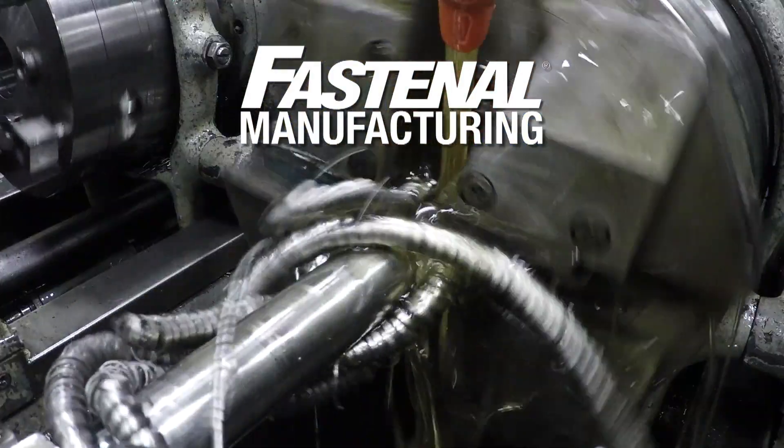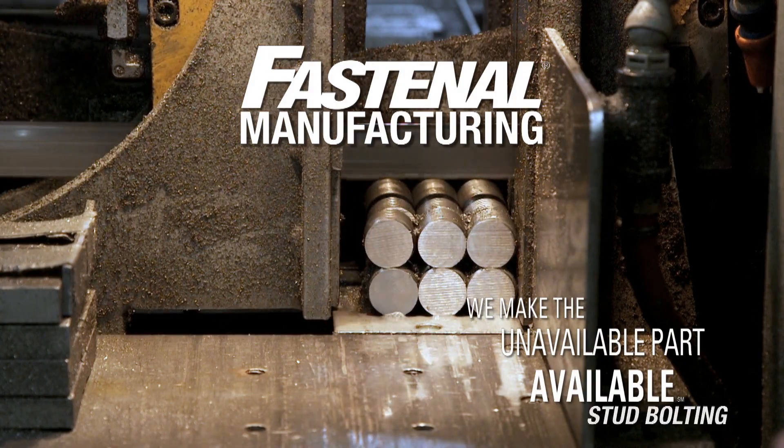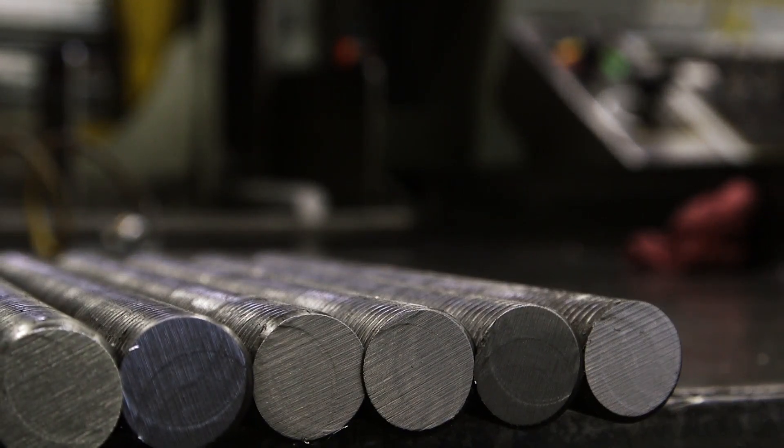At Fastenal Manufacturing, we don't make common fasteners — we make the unavailable part available. That includes producing all-inclusive, high-integrity stud bolting solutions for customers in the oil and gas industry.